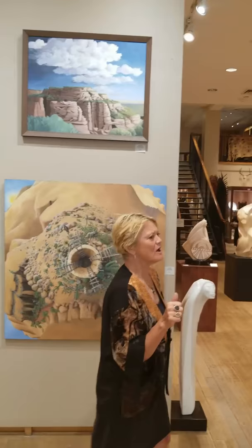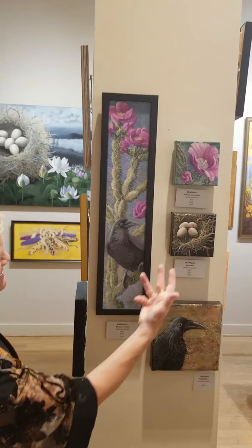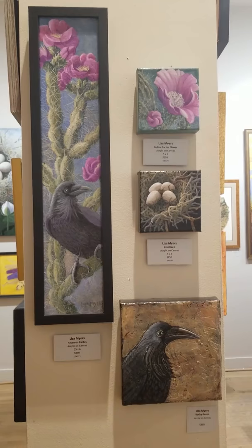Over on the other wall are additional paintings. There are a few cactus blossoms and a raven on a cactus blossom, and just a raven and a small nest. Cactus blossoms are hard to paint because they're incredibly translucent — they're so pale and beautiful. It's a challenge to paint even with glazes and thin, thin layers of color.